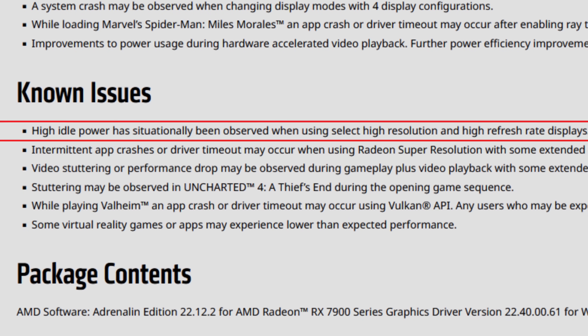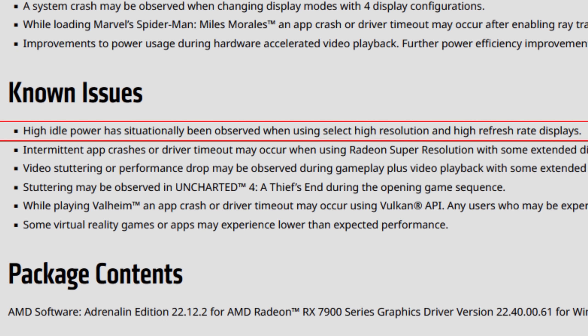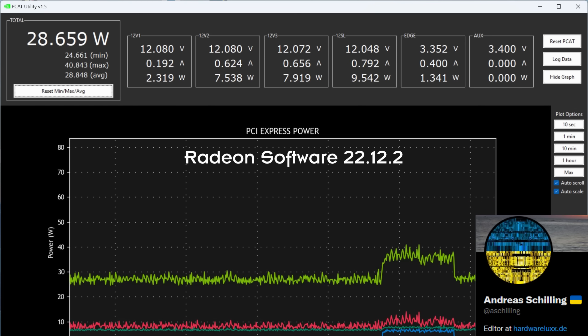As for the still known issues: the first one is high idle power has situationally been observed when using select high resolution and high refresh rate displays. I do know that something like this was fixed for most users — for example, users with 4K displays saw idle power draw go down from around 50 to 30 watts. I have around 16 watts on my 1440p ultra-wide 160 Hz monitor, and they will make it even better with time.